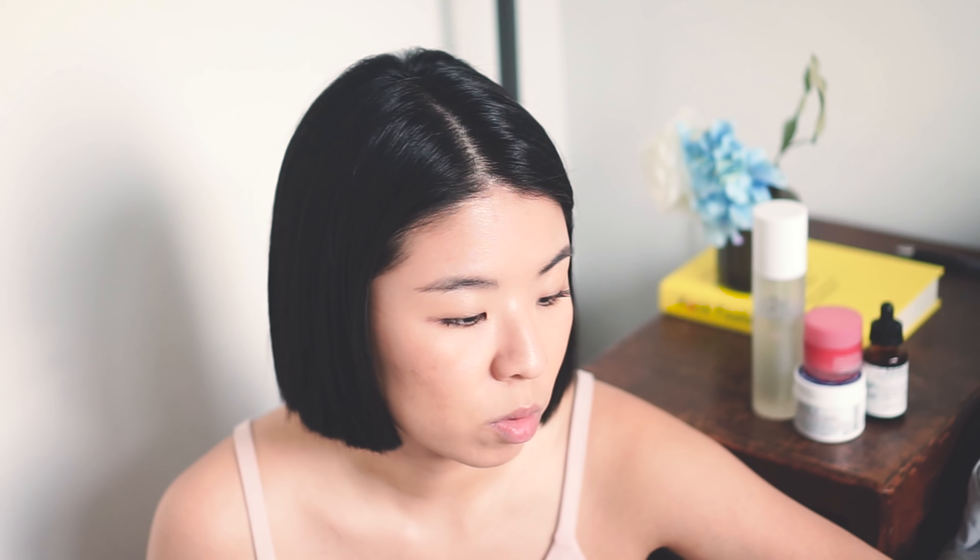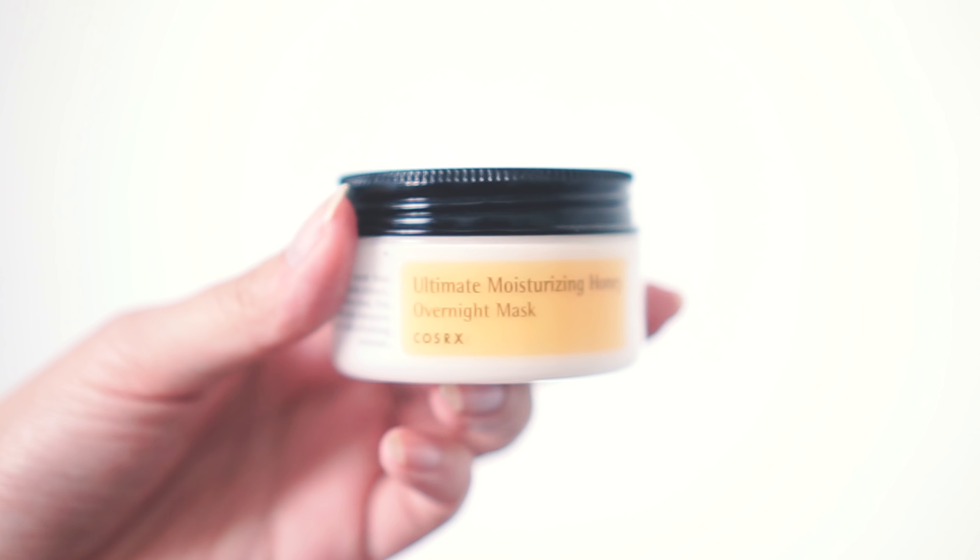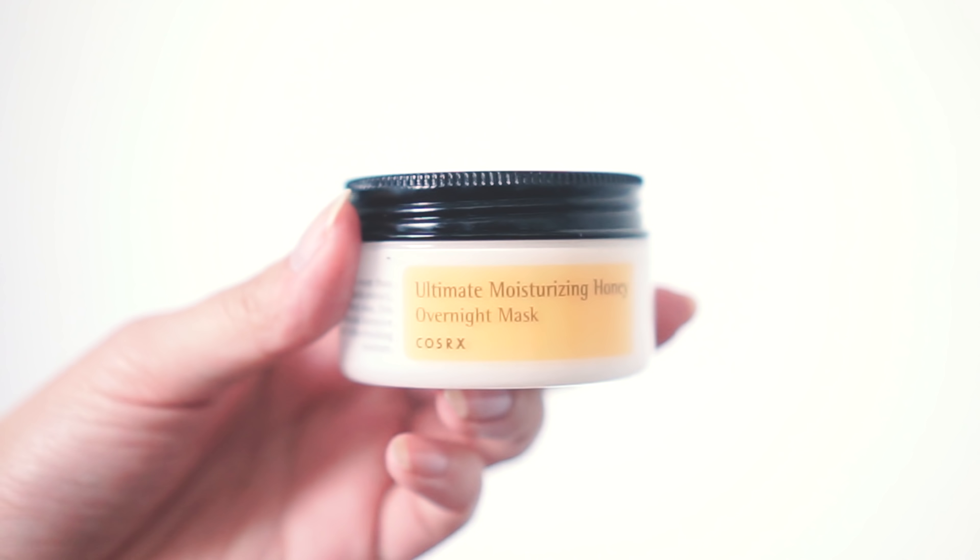These are the things that I'm packing in my travel makeup bag as well as my travel makeup carry-on bag. I want to keep everything as simple as possible and I also don't want to get stopped by TSA.